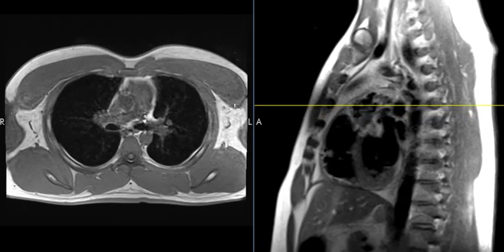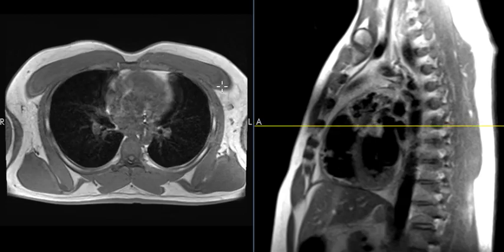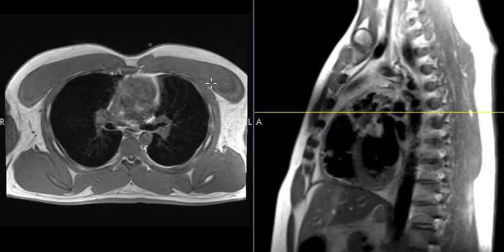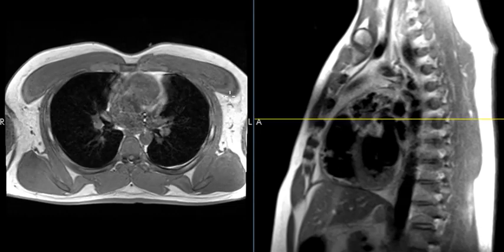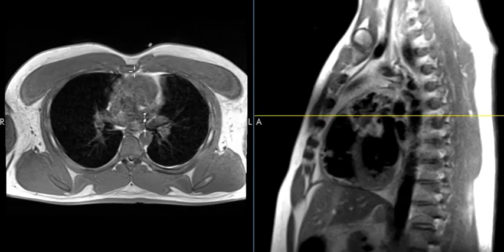He also felt something along the medial border of the left pectoralis muscle and thought maybe that was related to an injury, so he did an MRI and put a little marker right over the area of palpable abnormality. We can see the little vitamin E capsule right here, and we can see the left pectoralis muscle — the muscles are large, so he works out. Here's the right pectoralis major muscle here, and you can see the sternum right here, and this is the little marker.